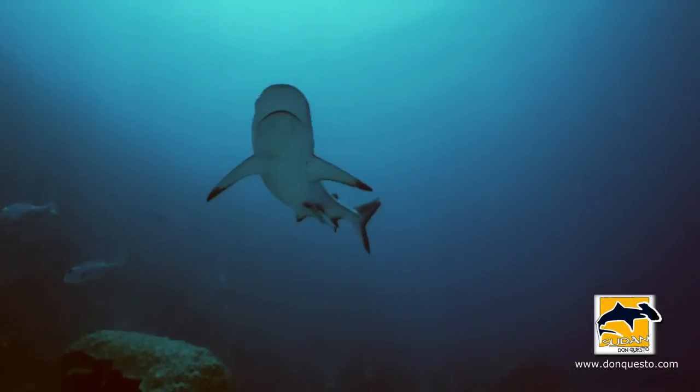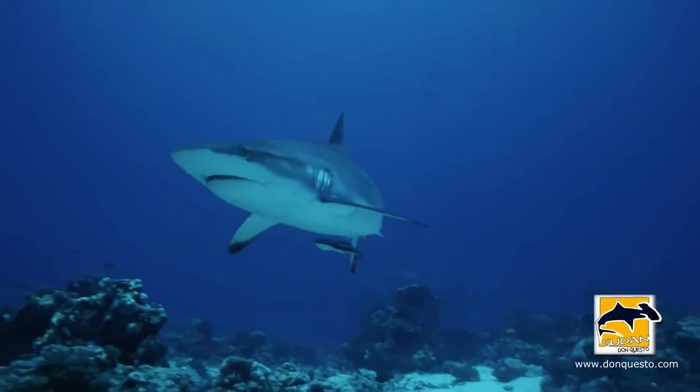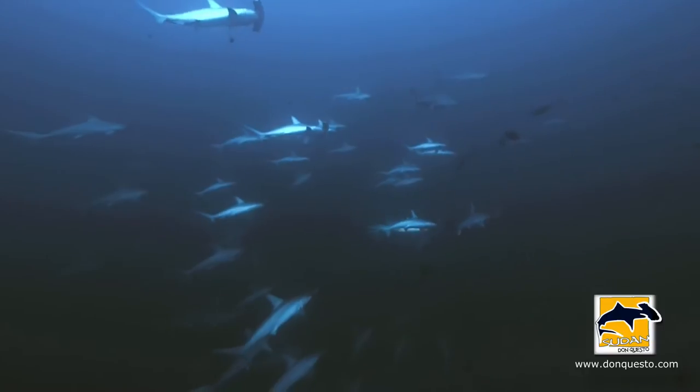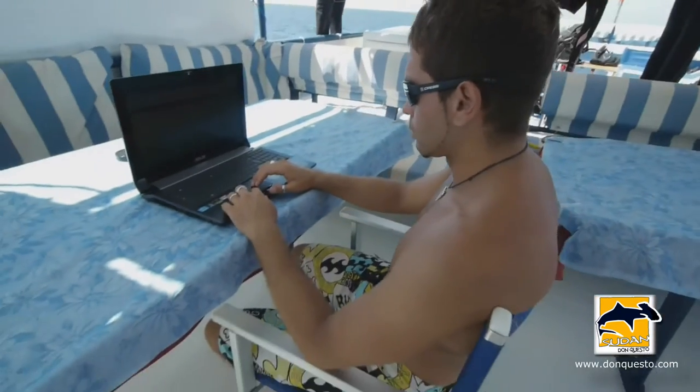The Cousteau Society has a Shark and Ray Monitoring Program. The purpose of this program is to gain any information possible as to the status and population of sharks and rays in the Red Sea. Here on Don Cuesto, the captain and crew play their part in citizen science and conservation, which is of crucial importance.